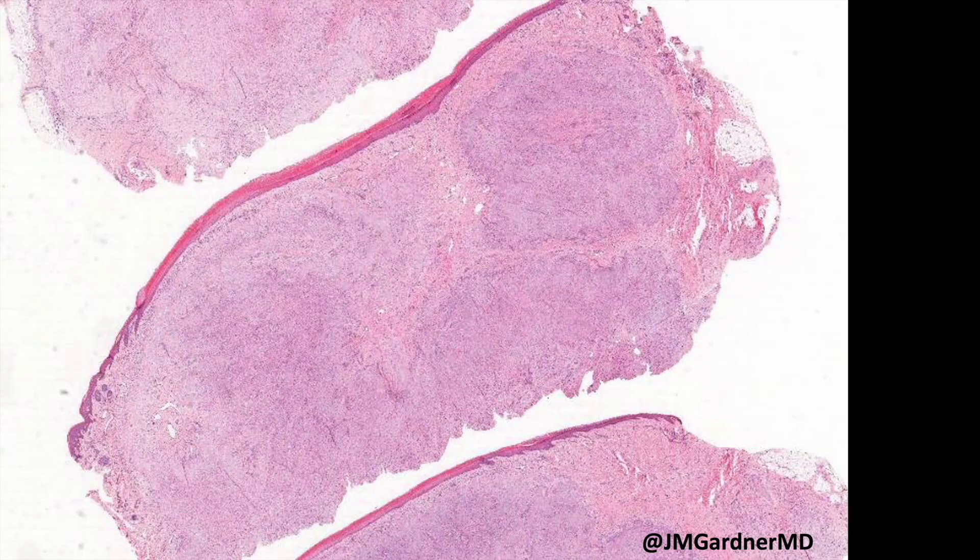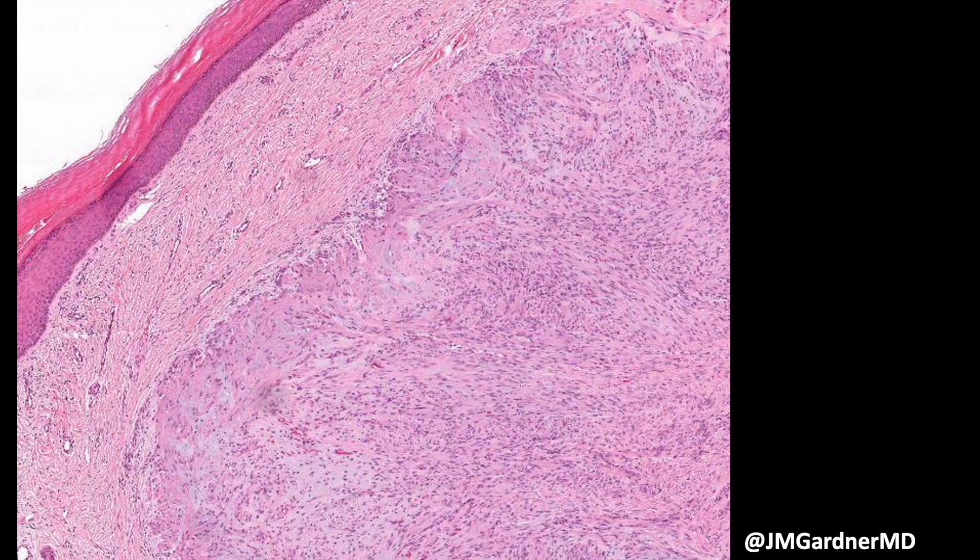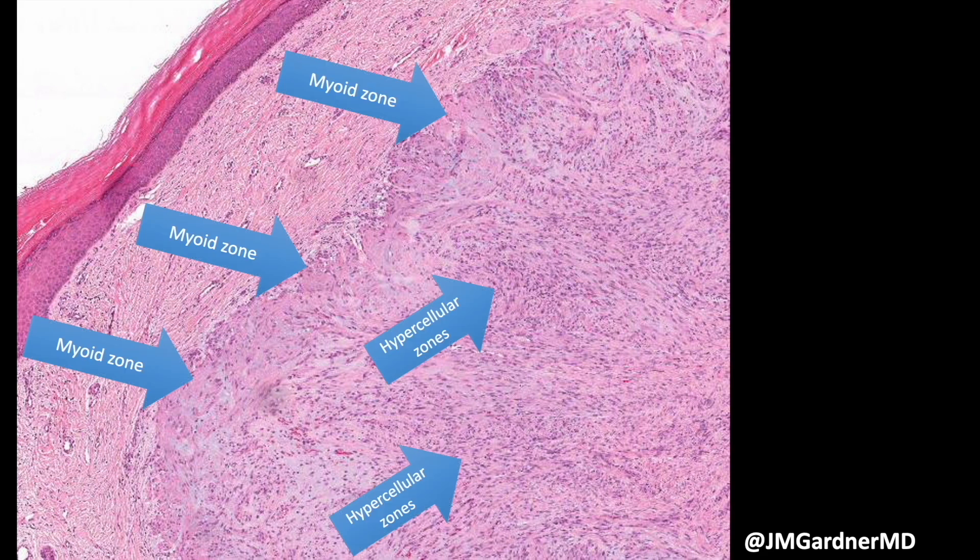Here is an example of myofibroma that looks quite different and can give you pause because it lacks the classic appearance. The features are more vague — there are some cellular areas that are a little spindly and almost vesicular, and at the periphery there's a very vague, ill-defined nodularity that could be pseudo-chondroid. This was still a myofibroma but one that's much more morphologically challenging. It has the same biphasic appearance but looks different from the conventional classic example.